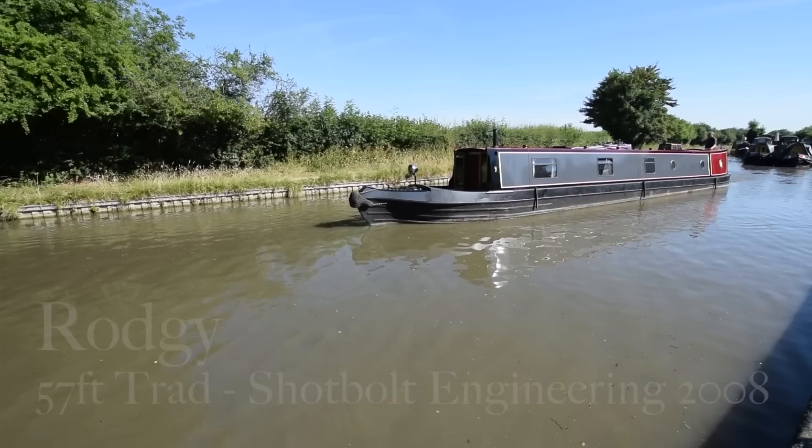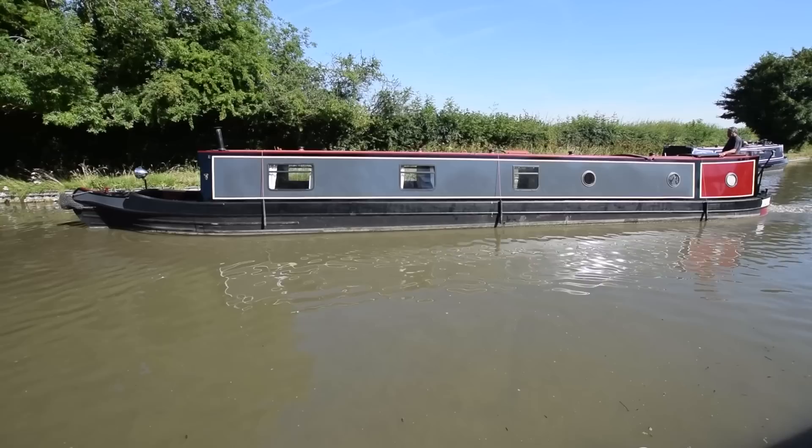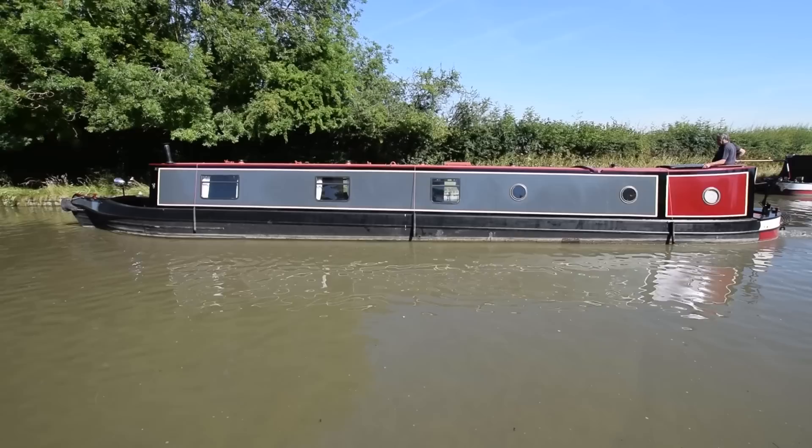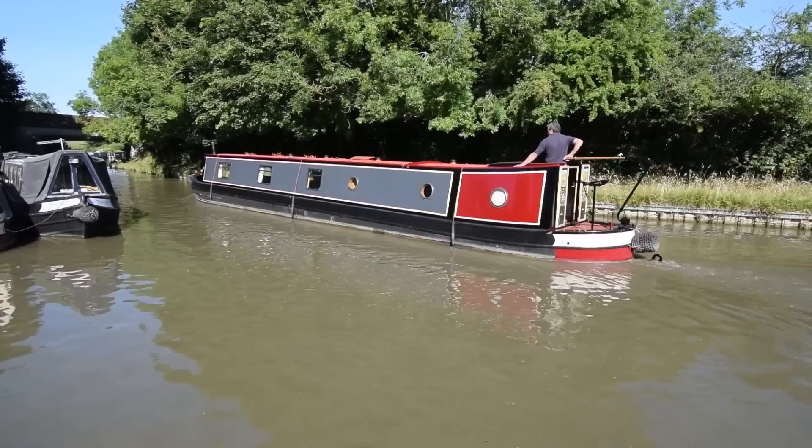Here comes Rogi. She's a 57-foot trad built in 2008 by Shotbolt Engineering and fitted out by the previous owner with professional assistance. So it doesn't look like an owner fit-out — it's been done very, very well. As you can see, nice shiny paint job as well. That was a full repaint completed this year, this month in fact, so it's been incredibly well presented for sale.